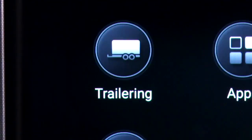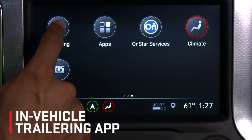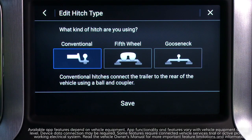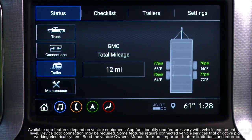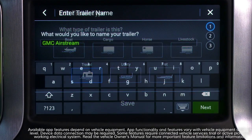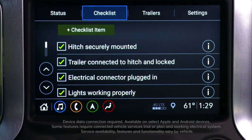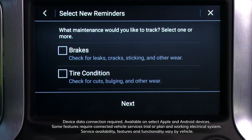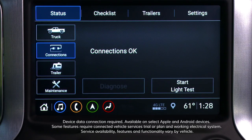The innovative in-vehicle trailering app helps ease the trailering process at every stage — when connecting the hitch, on the road, and when responding to potential hazards. The app includes trailer detection and custom profiles, a pre-departure checklist, trailer lighting sequence, maintenance reminders, trailer status, and more.